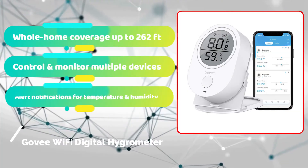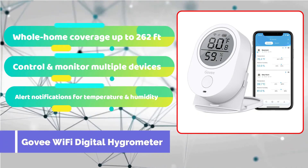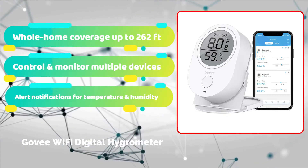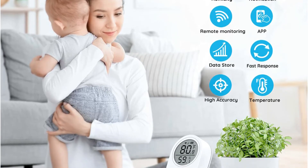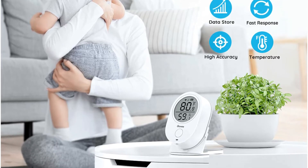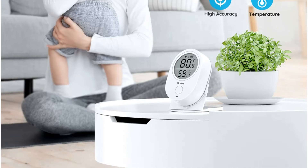The Govee Smart Hygrometer Thermometer is a Bluetooth-enabled gadget that lets you check the weather at your selected location using your smartphone. Because of the device's 262-foot range, you'll need to be inside your home to use it, but it's considerably quicker to open the app than to travel across your house to check a screen. It also has graphs that illustrate recent changes, allowing you to spot issues immediately.